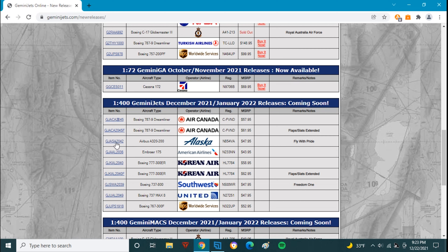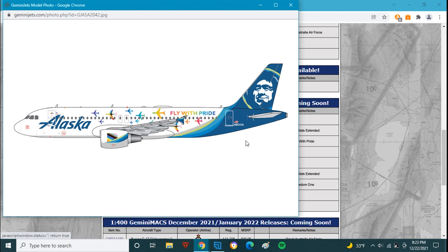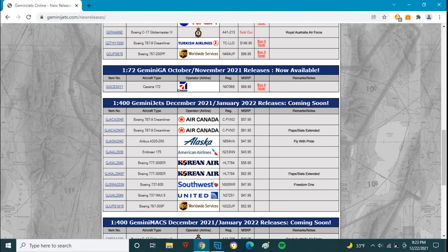Next up we have an Airbus A320, November 854 Victor Alpha, in the Fly with Pride livery. It's not one for me, but I know some people will be interested. This one is $47.95, which is a ton of money.